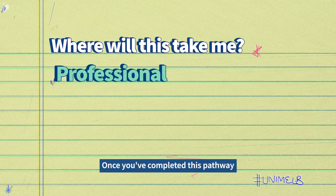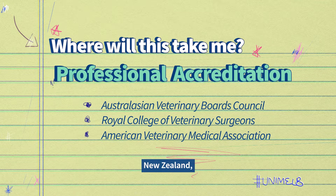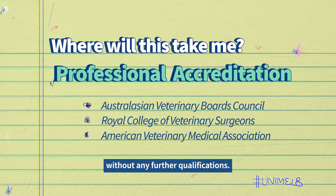Once you've completed this pathway with your professional accreditation, you'll be able to work in Australia, New Zealand, United States, Canada, Hong Kong and Singapore without any further qualifications.